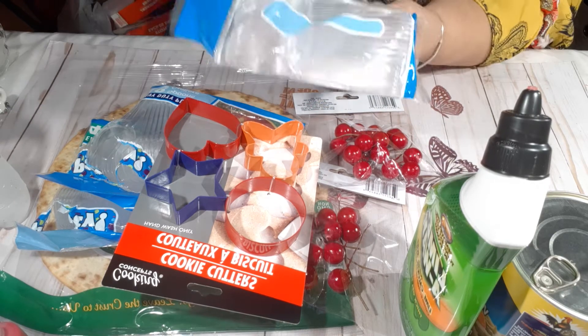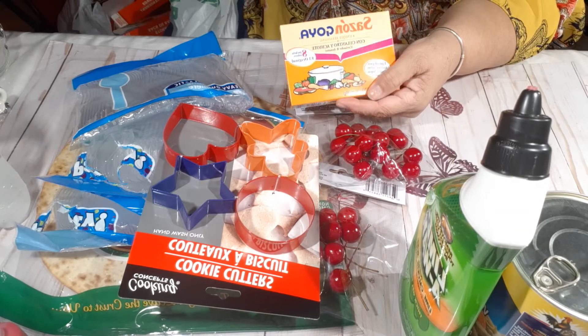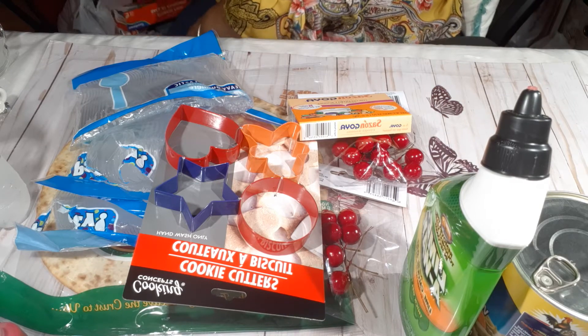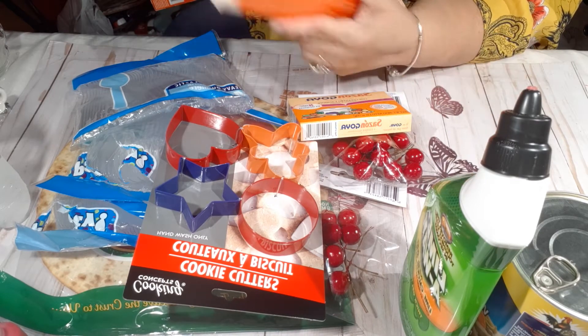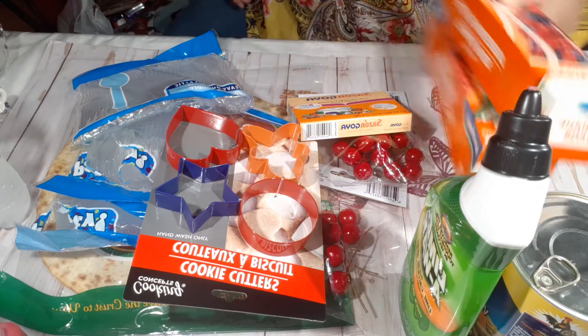I picked up another pack of spoons and some Sazón — that's a must in this house. Then I picked up two boxes of freezer bags.